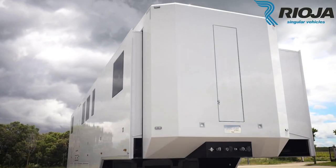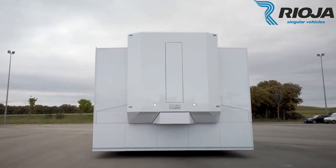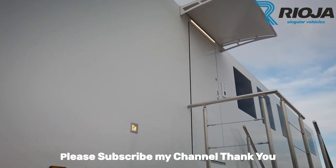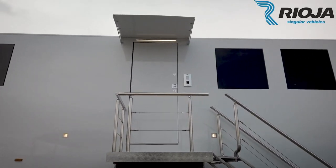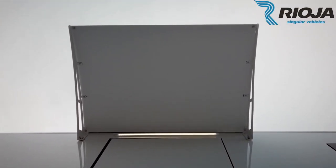Rioha Singular Vehicles creates custom RVs outfitted with the latest technology. One of their latest models, the Maverick Vanillus MD12, is basically a transforming two-story apartment on wheels. There's a lounge in the center with a comfy couch and dual large screens.